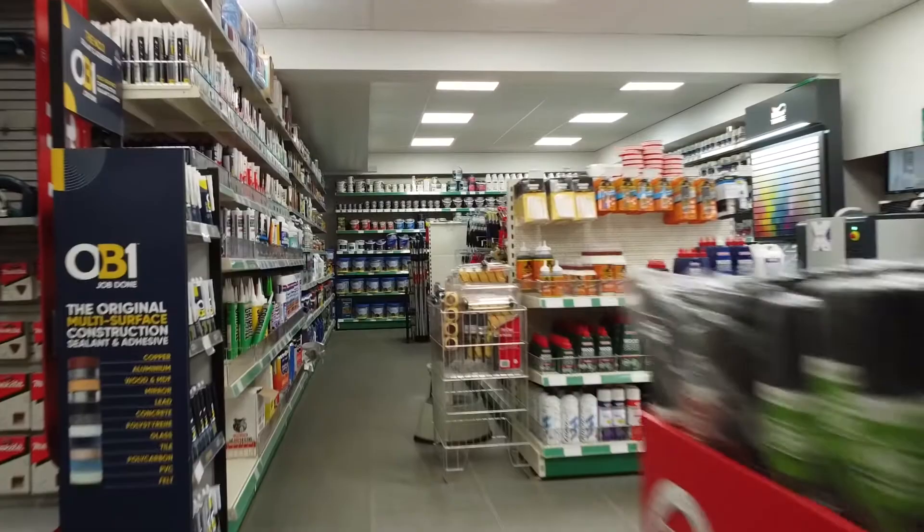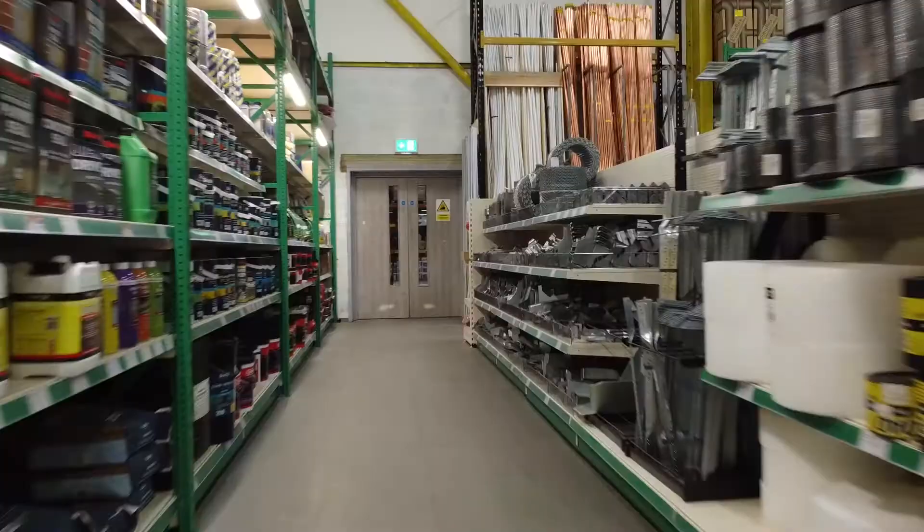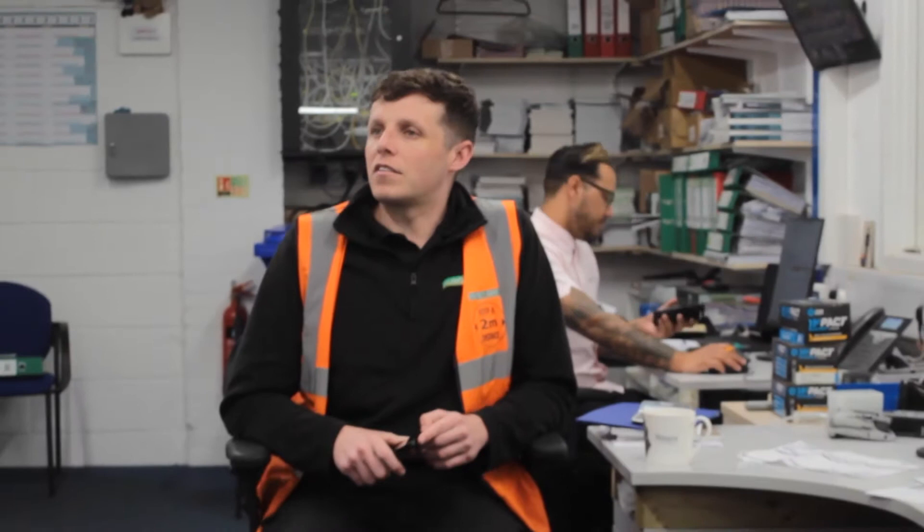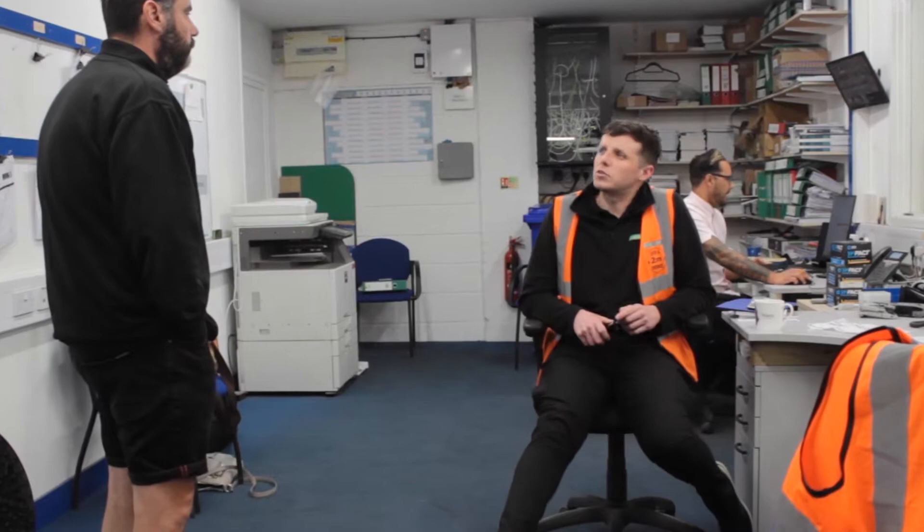Hughes Gray has grown significantly over the last five years as a business through a lot of acquisitions. We've recently acquired the BuildBase business, which has more than doubled our branch network, so we now have a network of branches throughout the UK. We've now got national coverage, and we're really looking forward to working with our new colleagues and making a success of our business.